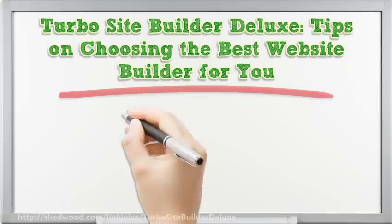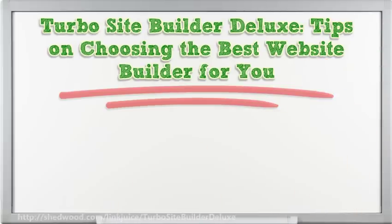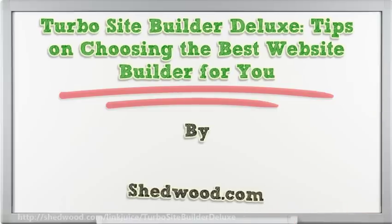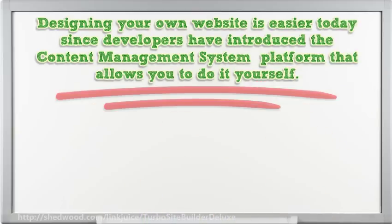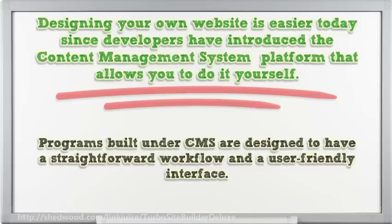Hi, I'm here to share with you some info on Turbo Site Builder Deluxe, tips on choosing the best website builder for you. Designing your own website is easy today since developers have introduced the content management system platform that allows you to do it yourself. Programs built under CMS are designed to have a straightforward workflow and a user-friendly interface.